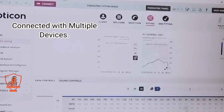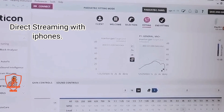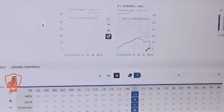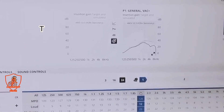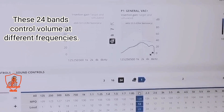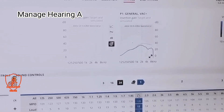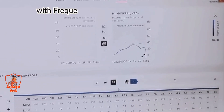It has features for connection with TV, iPhone, Android, and LEDs, plus full-day rechargeable capability. It has 24 frequency bands — from 125 Hz to 8 kHz. These frequency bands are used to control the volume of hearing aids at different frequencies. In different conditions, when a patient faces difficulty understanding speech and loudness, we manage the volume and loudness of the hearing aid using these frequency bands.